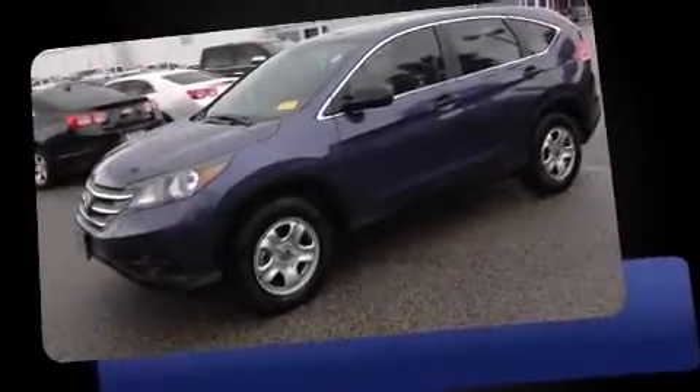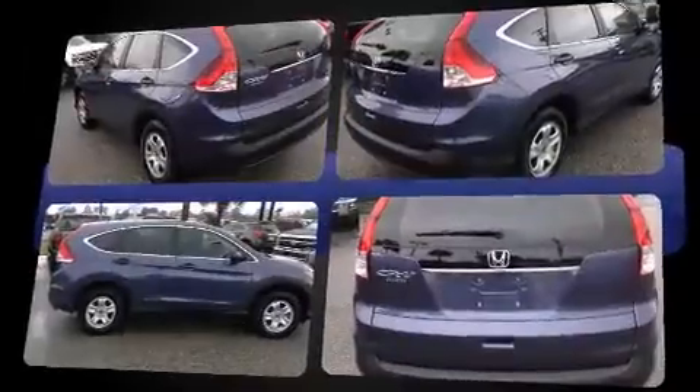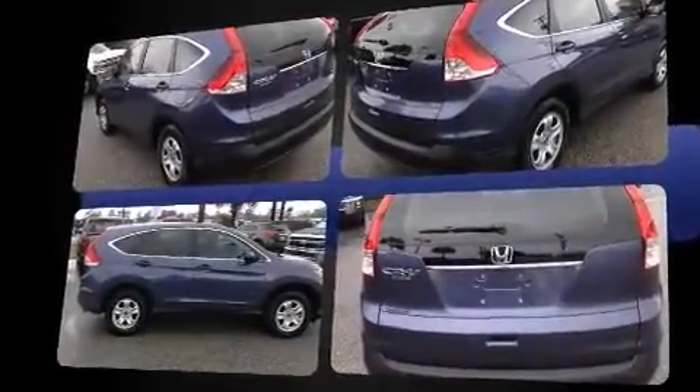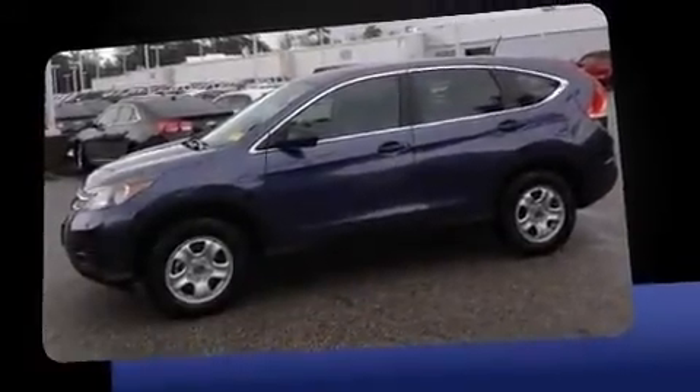Take command of the road in the 2014 Honda CR-V. With less than 10,000 miles on the odometer, this four-door sport utility vehicle prioritizes comfort, safety, and convenience. It features a front-wheel drive platform, an automatic transmission, and a 2.4-liter four-cylinder engine.